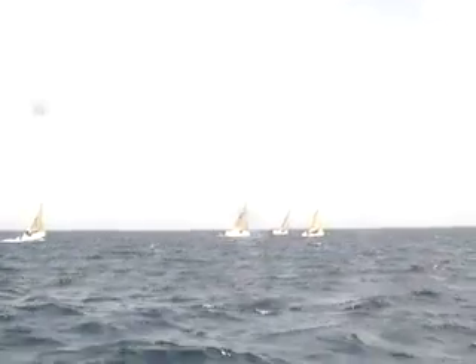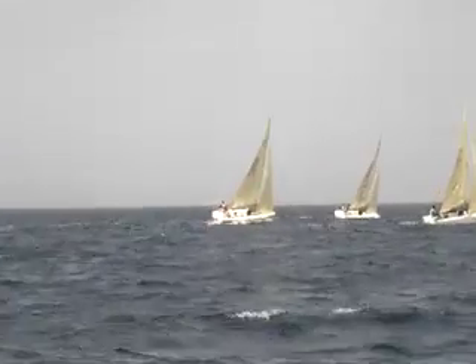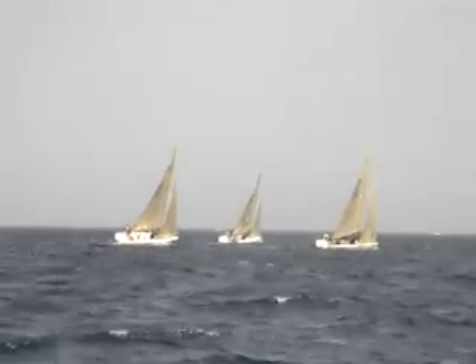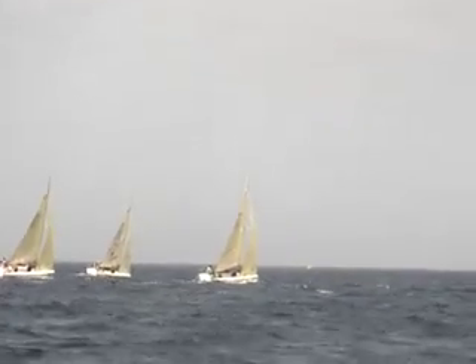We're here on the first leg. See a little bit going on. It looks like the leaders sort of went left a little bit and then back to the middle right. And it looks like this boat up here, which is an Italian boat, is in the lead.